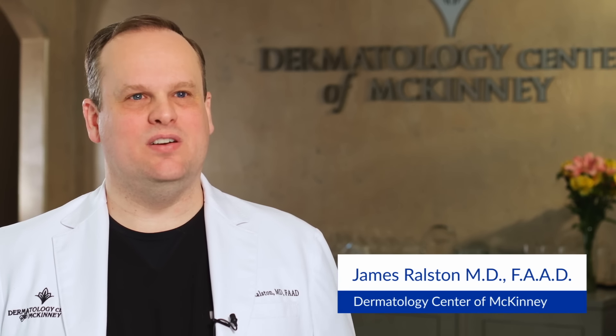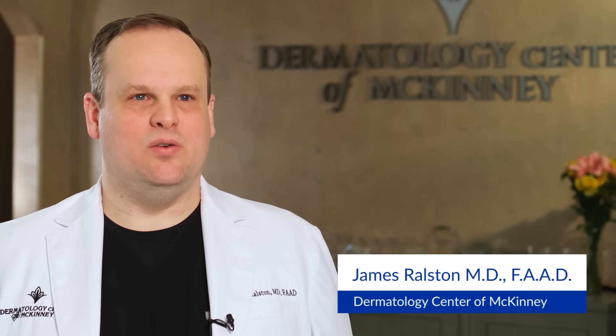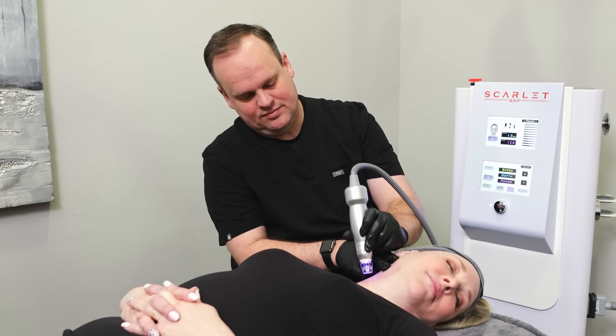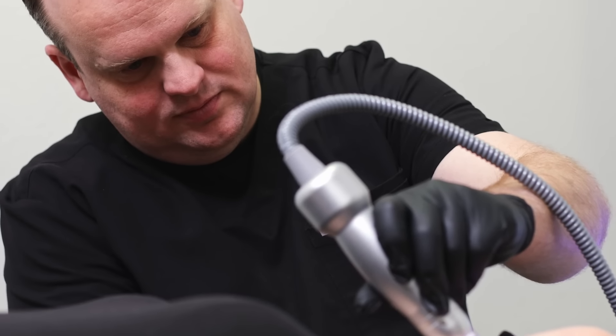We started with another device that we got good results with. But when we evaluated the Scarlett, we got even better results — significantly better results — and without any downtime. We didn't have that bleeding involved. What was important to me as a provider was to have something that patients would actually come back for their second and third treatment based on the comfort level during the procedure. That is a huge difference with Scarlett versus other devices — Scarlett is totally comfortable.